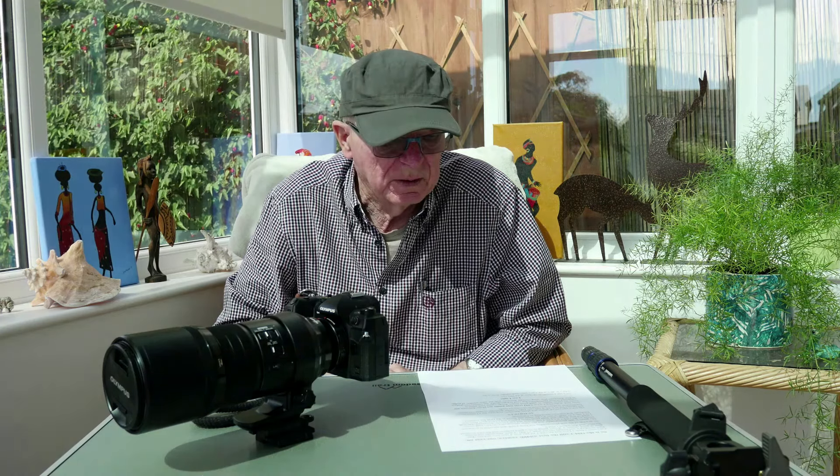They've brought out the Mark II now which is even better in some respects. But is it good enough to change, or worth spending that amount of money? I can't justify it. I'm still trying to get the best out of this camera, and I think you've got to be a pretty good photographer to get the best out of this camera, let alone the Mark II.